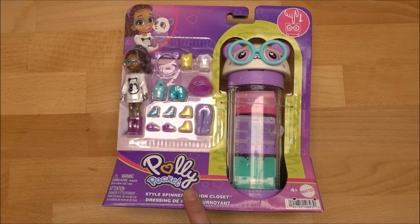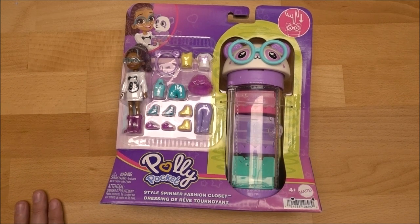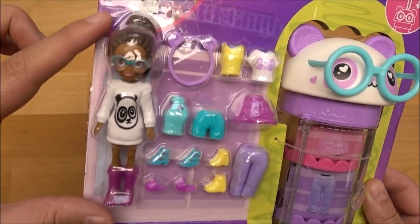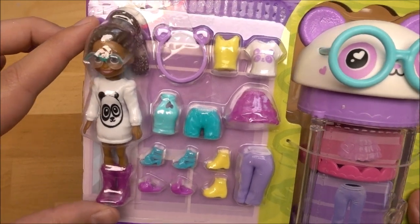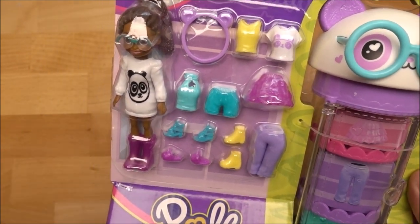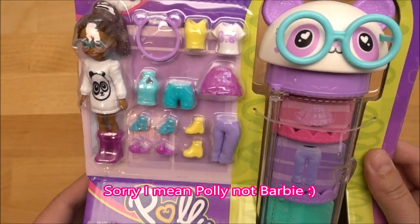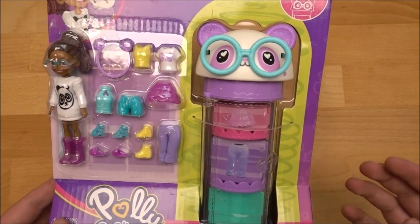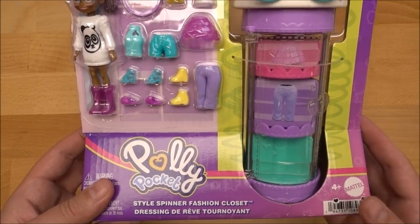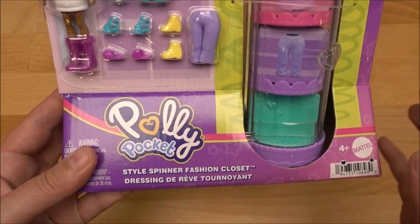It's not a nostalgic old vintage Polly Pocket, it's a newer one, but the style how they made it looks super similar to the ones from the early 2000s. Just let me show you the packaging. So we got here a Polly — she is so adorable and you can see she comes with a lot of this rubbery textured clothing. This one is called Style Spinner Fashion Closet.